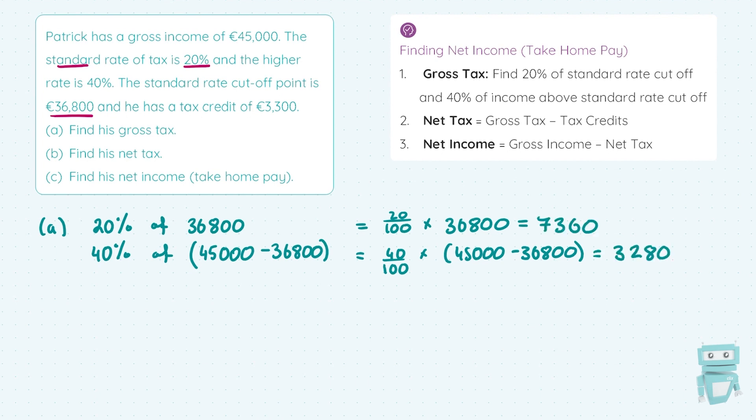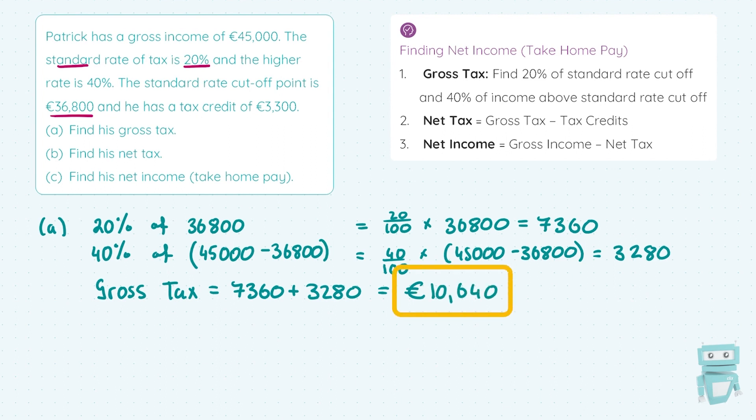Our 20% standard rate on the cut-off point gives €7,360, and the higher rate of 40% on the income above €36,800 up to €45,000 gives €3,280. To calculate the gross tax, we add these two tax bills together. So Patrick has a gross tax bill of €10,640. To summarise: for gross tax, we find 20% of the standard rate cut-off point and 40% on the income above that, subtracting the standard rate cut-off from gross income.